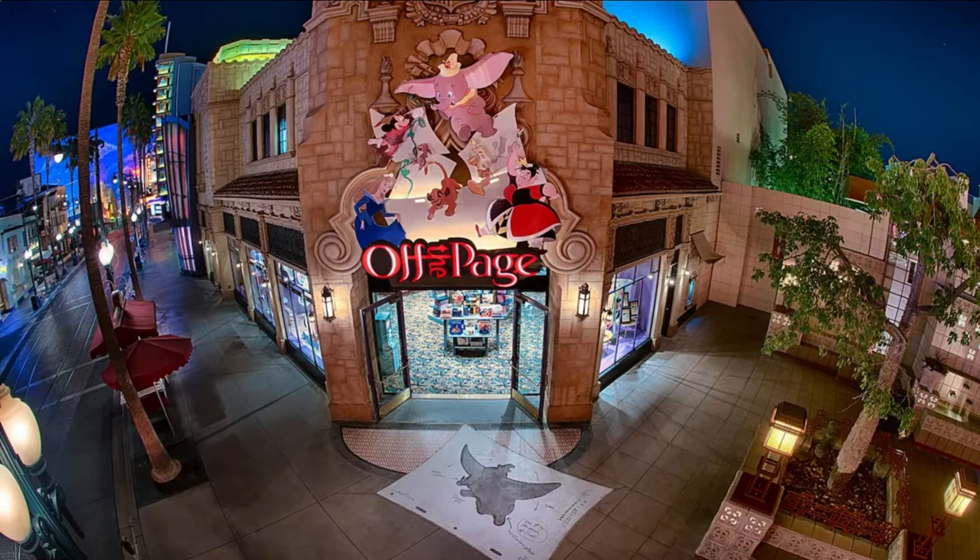Off the Page is in this article because it was announced by WDWNT today and some other sources that Off the Page will be reopening today — Thursday, December 3rd, 2020 — at California Adventure on Buena Vista Street. You can currently walk to this area right now; there are some stores and restaurants that aren't fully open yet, like Humphrey's, Off the Page, and Gone Hollywood. It's rumored that some delays were due to cast member issues, but they've called people back and Off the Page is definitely opening.